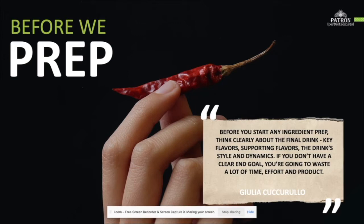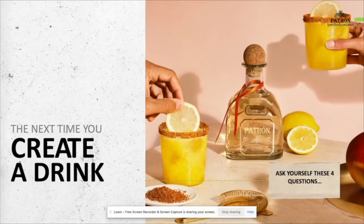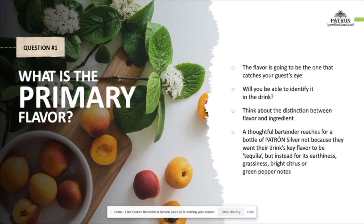Julia shared some advice on approaching the ingredient prep phase of a new drink. Before you start any ingredient prep, think clearly about the final drink: key flavors, supporting flavors, the drink style, and dynamics. If you don't have a clear end goal, you're going to waste a lot of time and effort and product. The next time you create a drink, try asking yourself these four questions before any ingredients are processed. What do I want the key flavor of my drink to be? This flavor is going to be the one that catches your guest's eye and prompts an order. So make sure this flavor is big, bold, and unsubtle enough to leave an impression.